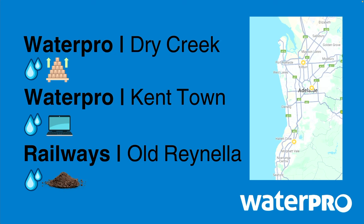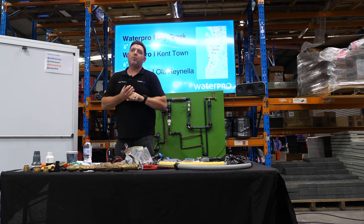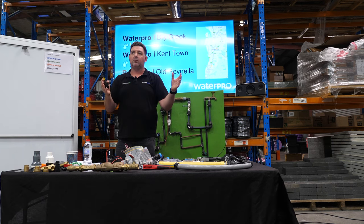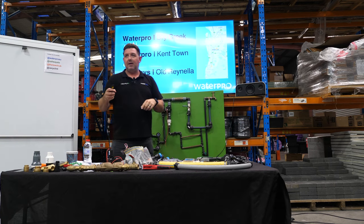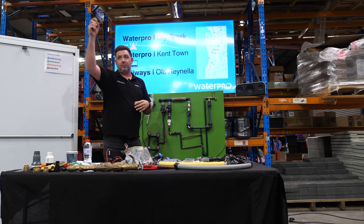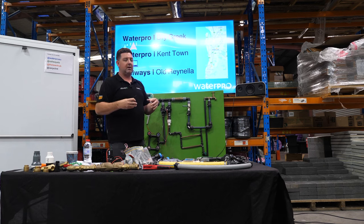So there's a map of all our locations. I threw up some images just to give you an indication of what we do there. You're at Dry Creek at the moment — this is our distribution centre. We would probably hold more irrigation than any other irrigation retailer or trade store in South Australia, if not Australia. We're able to do very large commercial projects from here, and if you have a delivery anywhere in South Australia, 90% of the time it's coming from here. So even if you're buying from our Kent Town location and getting a delivery, it's probably coming from here because most of our stock and transport is here.